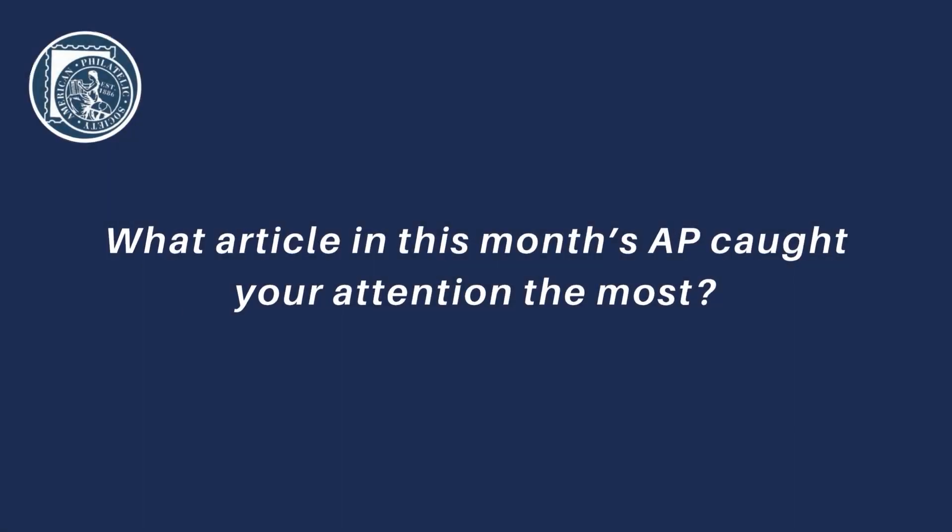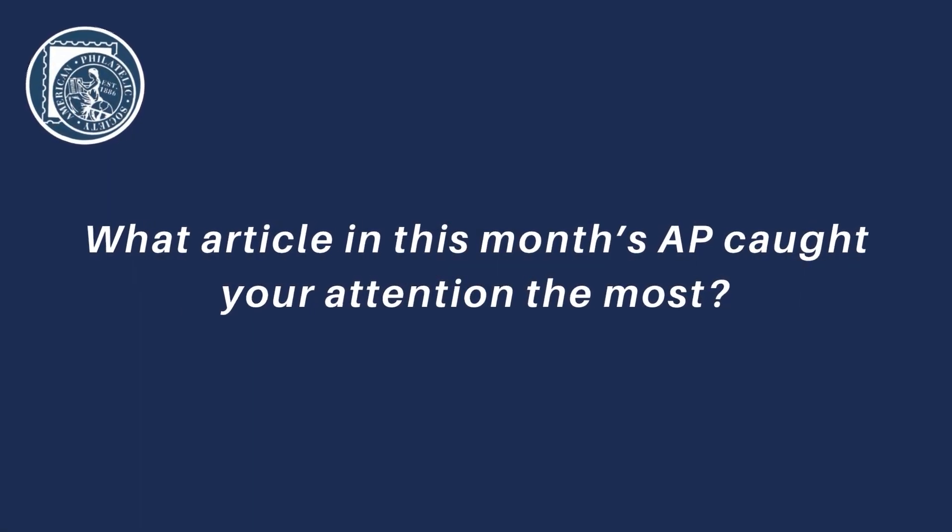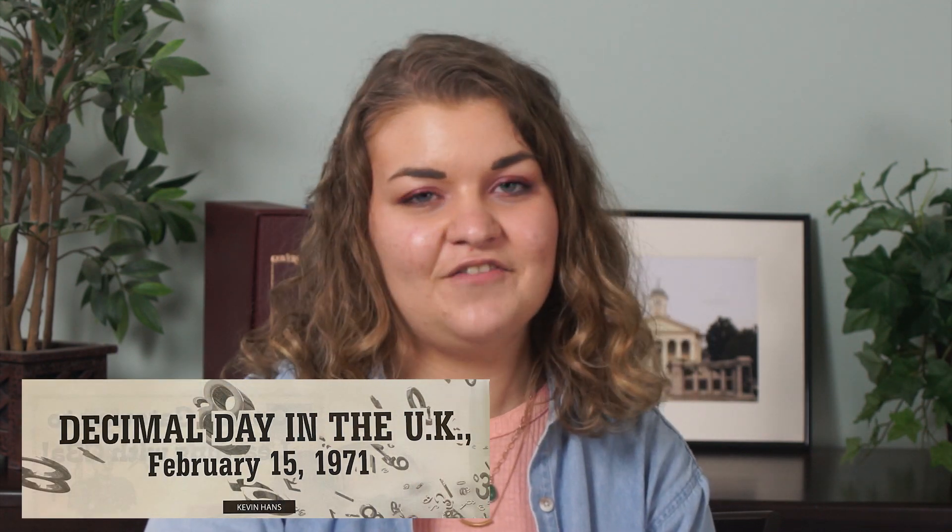Hi, my name is Susanna Mills and I'm the Deputy Editor of the American Philatelist for the American Philatelic Society. One of the standout articles in the September issue of the American Philatelist for me was 'Decimal Day in the United Kingdom,' and that's by Kevin Hans.